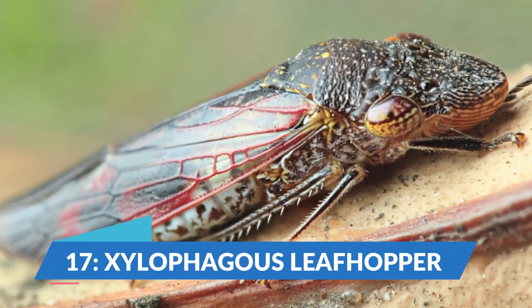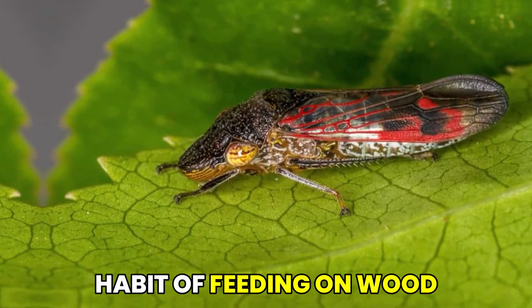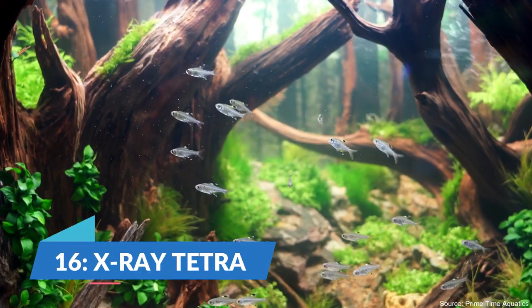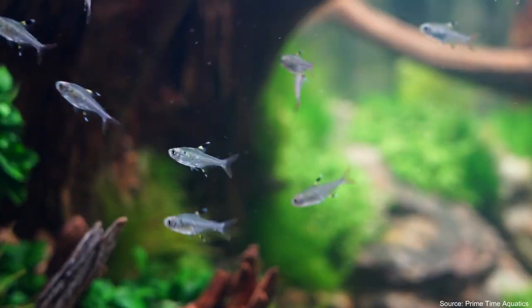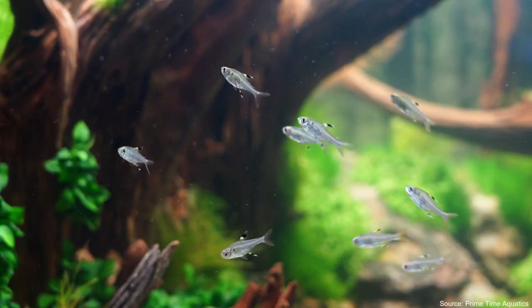At number 17, we meet the Ex-Aldophagus leafhopper. This tiny insect feeds on plant sap and is named for its habit of feeding on wood, particularly tree branches. At number 16, we have the Ex-Ray tetra, a small tropical fish known for its translucent body and its ability to reflect light, giving it a unique appearance.